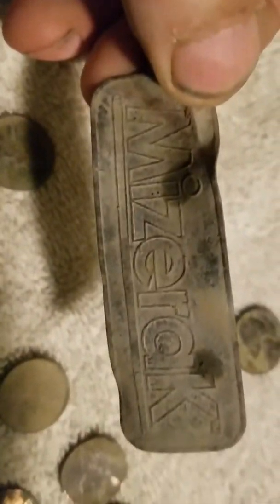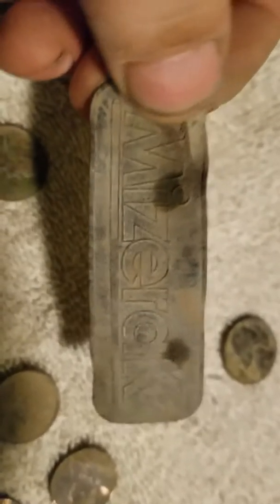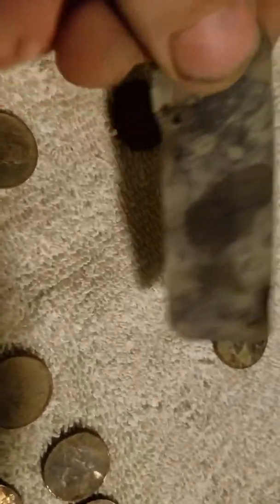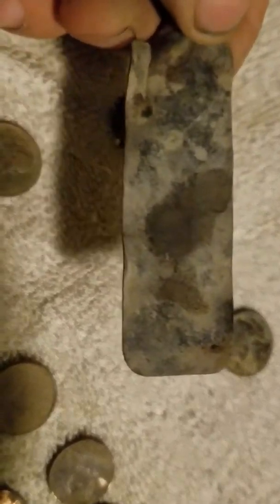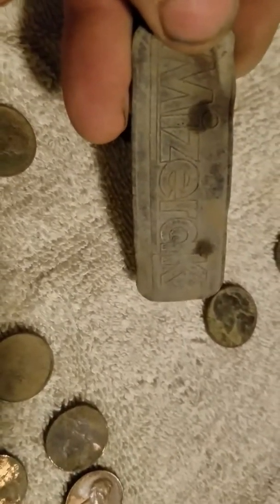I have no idea what this is, but it says 'Miserac.' When I found it, this corner here was bent over, so I had to open it up to see what it said. There's virtually nothing on the back, but I thought that was kind of cool. I think I'm going to keep that.